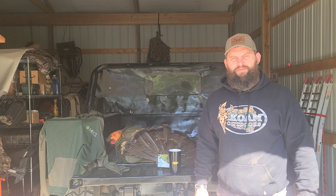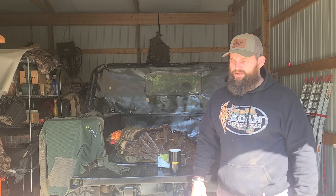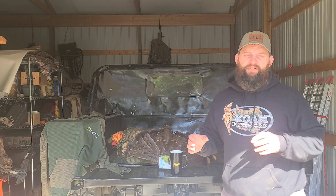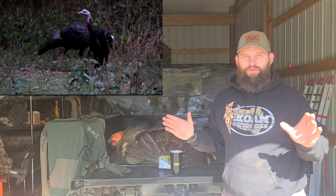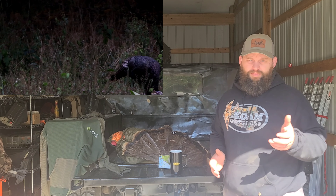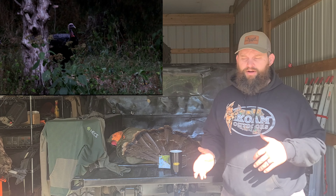We're going to do a quick video on how to stay hidden from a turkey and turkey's vision. First, turkeys have very good vision — they've got 270 degrees worth of vision, so they can cover a large area very quickly. Now, how I like to hide from turkeys: first, let's start off with entry and exit.